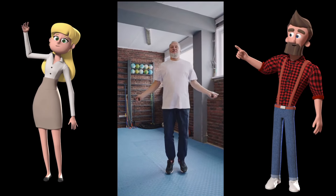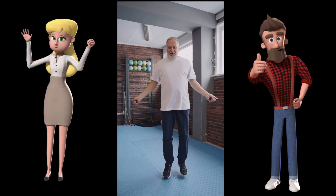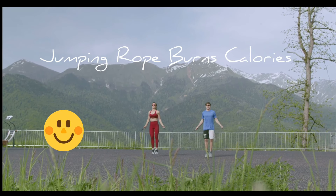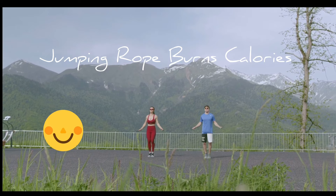Jumping rope is a thermogenic exercise because it engages most of your major muscle groups and generates a lot of heat in the body. To produce this energy, your body needs to consume more fuel, therefore it burns a lot of calories.